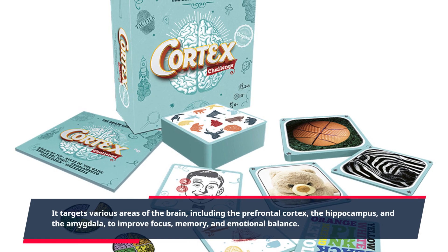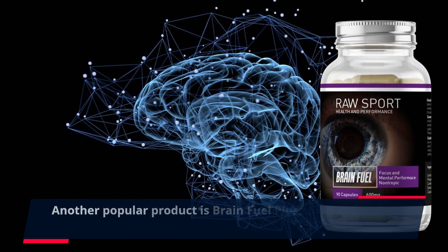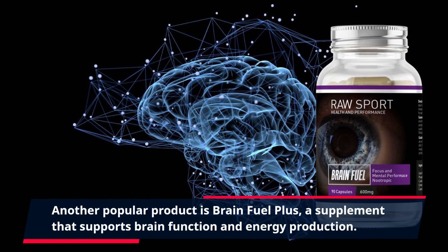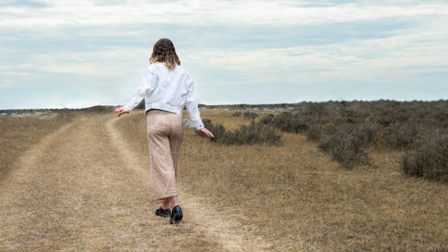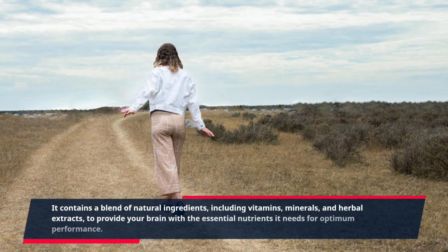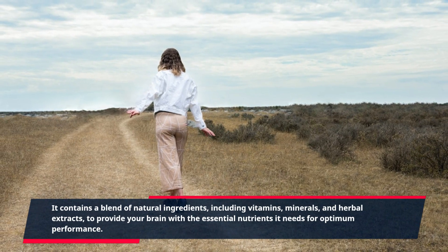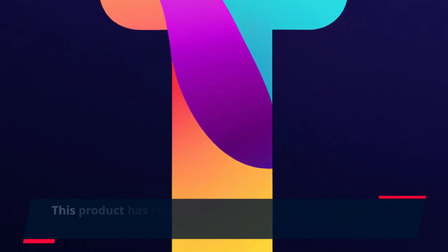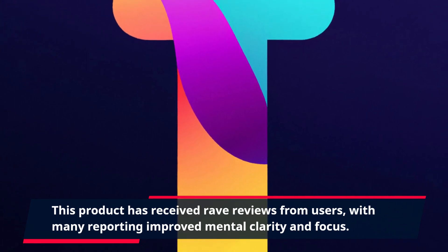Neuro-Balance Therapy works to improve focus, memory, and emotional balance. Another popular product is BrainFuel Plus, a supplement that supports brain function and energy production. It contains a blend of natural ingredients, including vitamins, minerals, and herbal extracts, to provide your brain with the essential nutrients it needs for optimum performance. This product has received rave reviews from users, with many reporting improved mental clarity and focus.